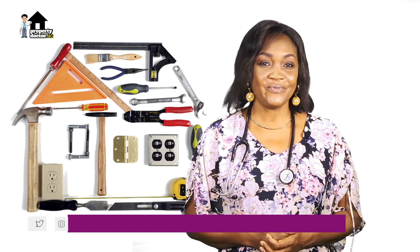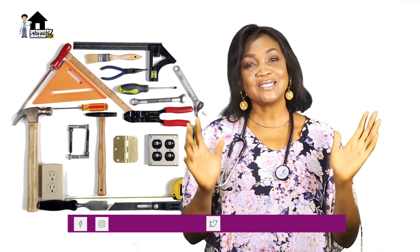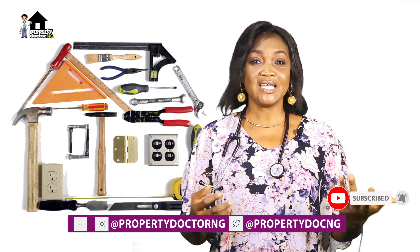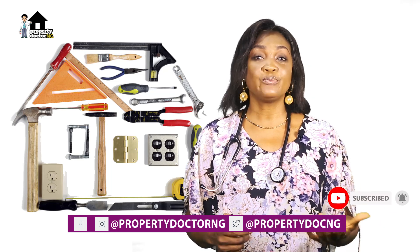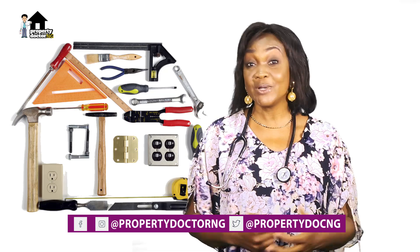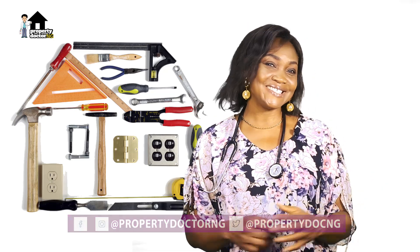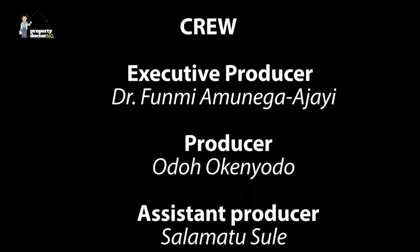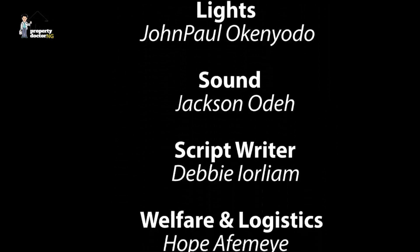Thank you for watching this video. If you have not subscribed, please do so using the link below, and we'll see you next time.